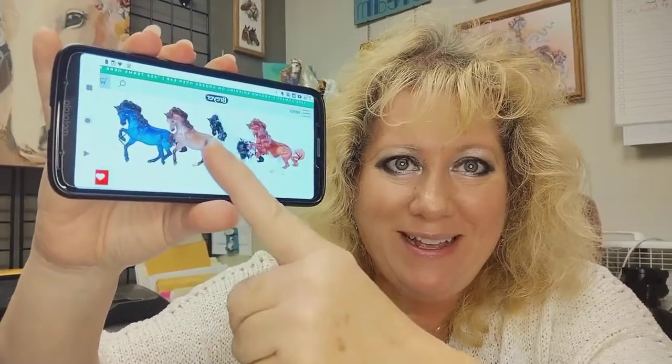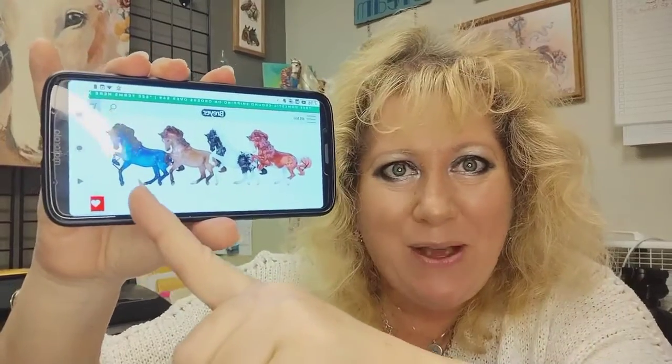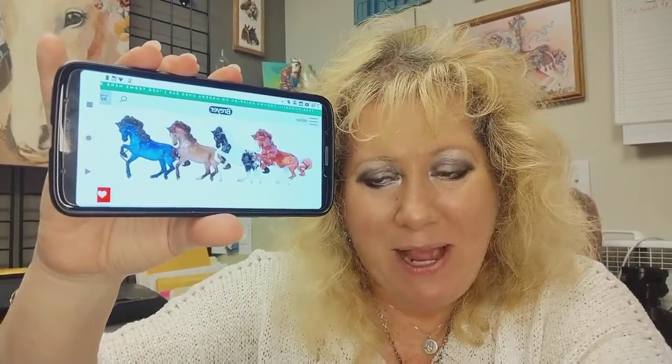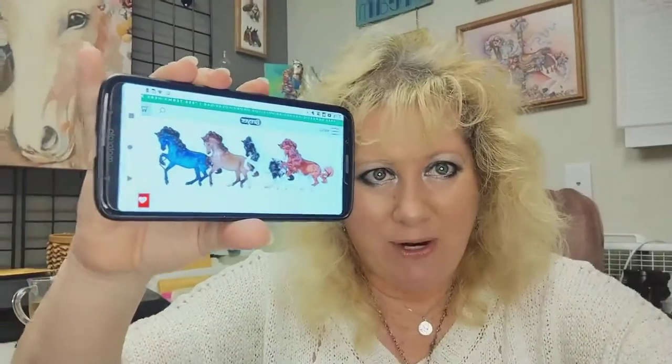And then the one I really want is the shaded ocean blues in high gloss. This is Delia — I believe that's her name — and she's the fifth release for the Stablemate collection this year.